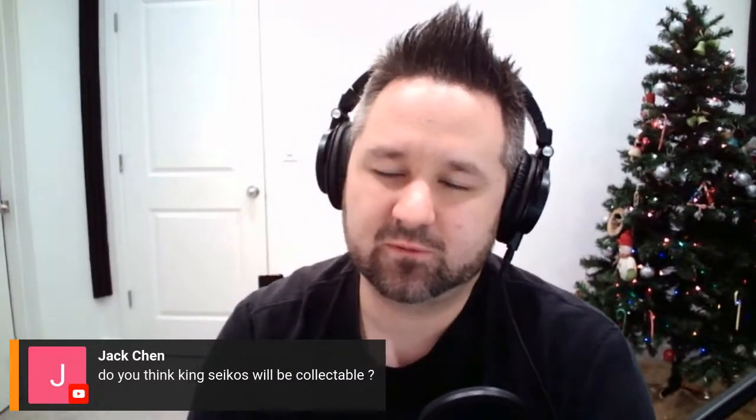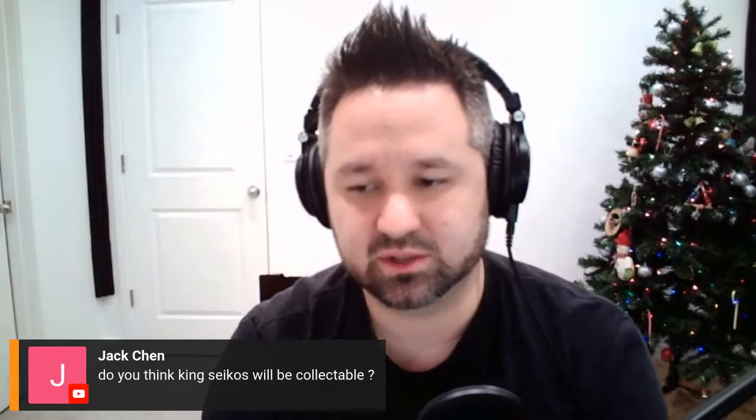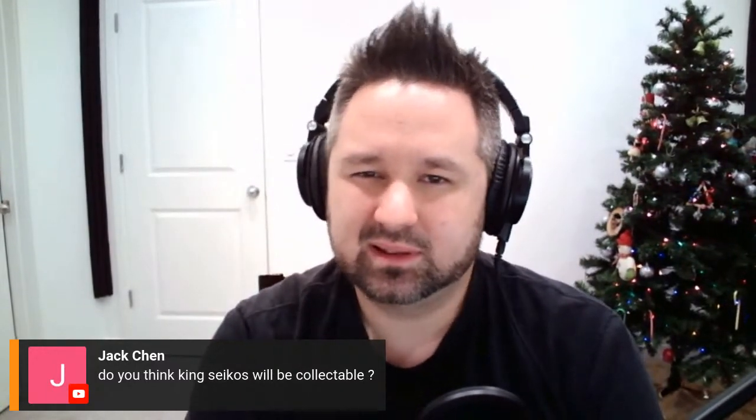Jack asks if the King Seikos will be collectible — yes, but not to the degree that vintage Grand Seikos are. For whatever reason people gravitate toward Grand Seiko, even though at the time decades ago they were kind of in competition. So it'll be collectible, just not to the same degree. That's my opinion — I could be wrong.